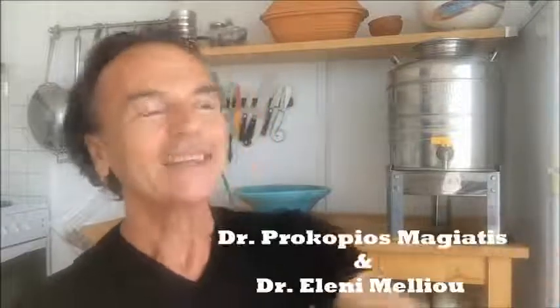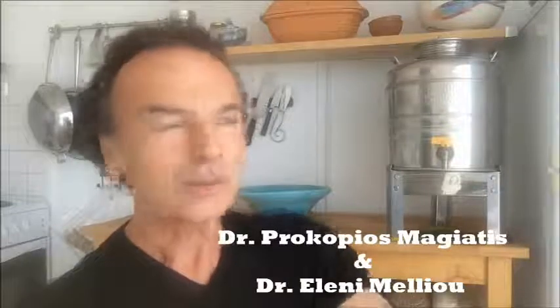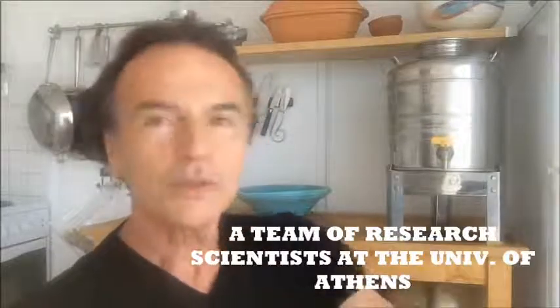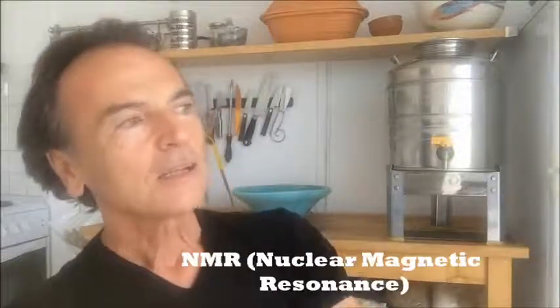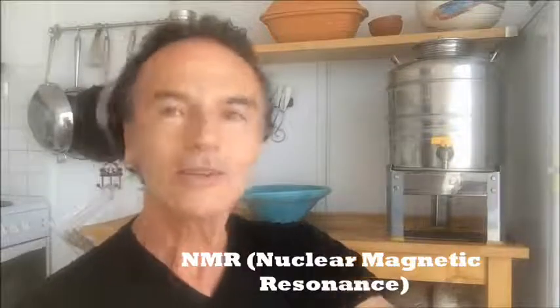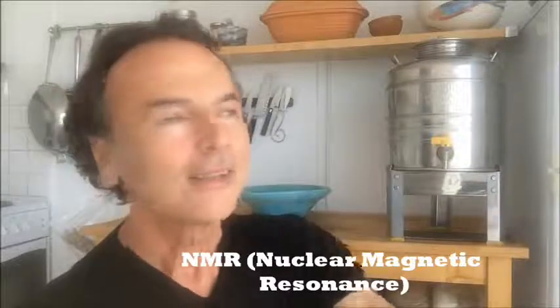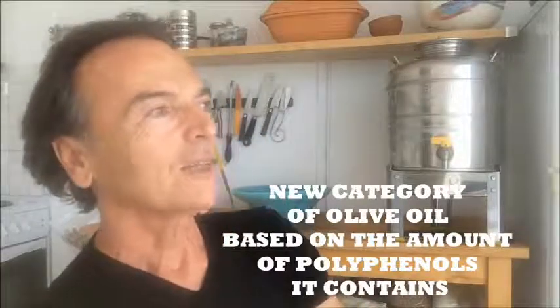But at the same time, in 2012, Greek scientists here in Greece — led by Prokopios Magiatis and Eleni Melio at the University of Athens and a team of researchers — discovered a way to measure the polyphenols one by one, each on their own, using NMR — nuclear magnetic resonance. And that revolutionized the olive oil industry and created this new category.